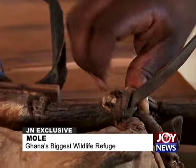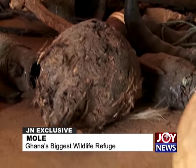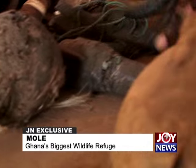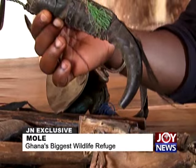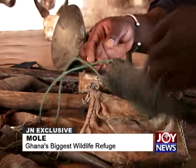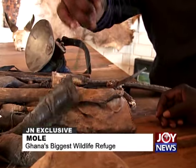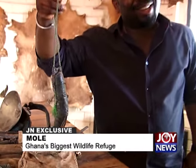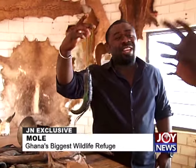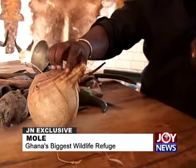A male elephant skull is on display — so large it looks like part of a tree. The museum also has the elephant's trunk, preserved skin, and a map of Africa and Ghana carved from elephant skin. Most strikingly, a premature elephant fetus is preserved in formalin — it was one year old in its mother's womb when the mother was killed in 1982. The fetus has been preserved since then and looks remarkably fully formed.